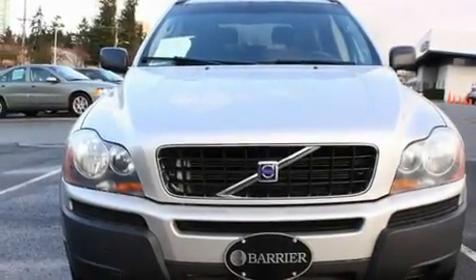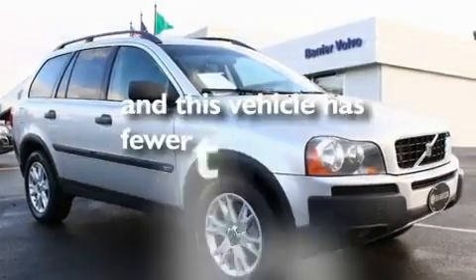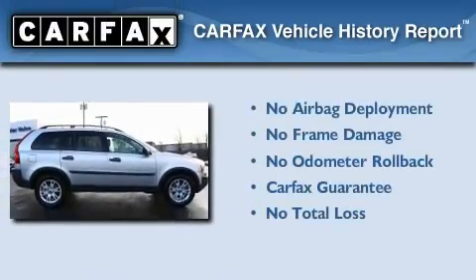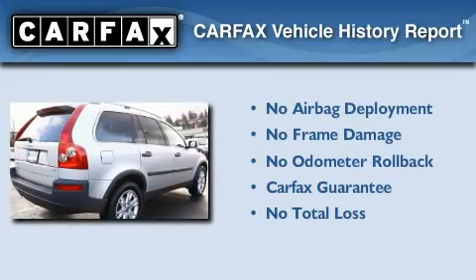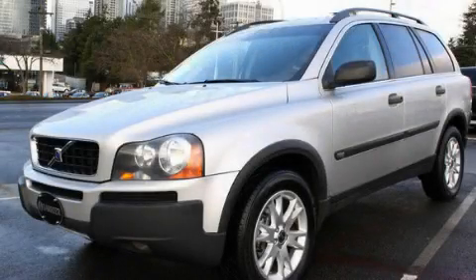Fog lamps, a traction control system, a power passenger seat, and this vehicle has fewer than 62,000 miles on the odometer. Not to mention that this Volvo qualifies for the Carfax Buyback Guarantee. Contact us today to schedule your opportunity to see this automobile in person.